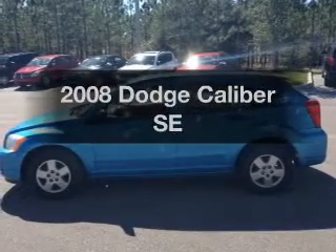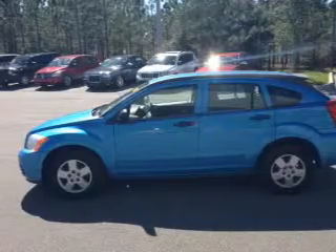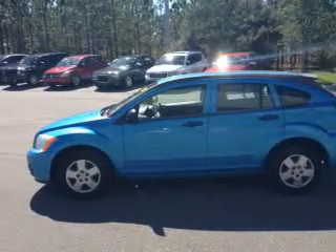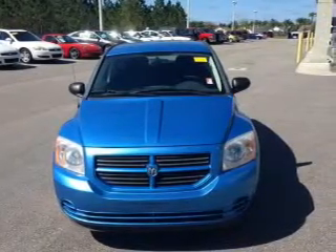Get noticed in this 2008 Dodge Caliber. This is the set of wheels you've been looking for, with an efficient four-cylinder engine. The powertrain includes front-wheel drive that responds smoothly to its automatic transmission. Premium wheels lend a distinctive appearance.